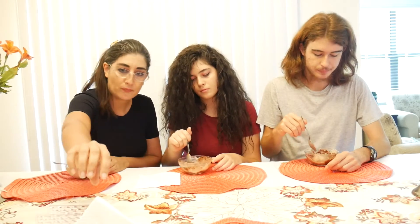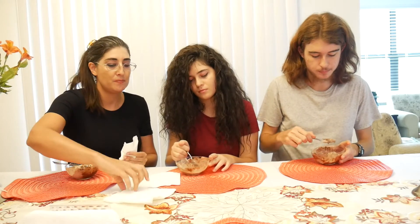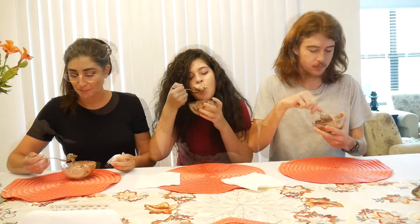Homemade ice cream tastes better. I need a napkin. I just got a peanut butter chunk — a big peanut butter chunk. It was so good.